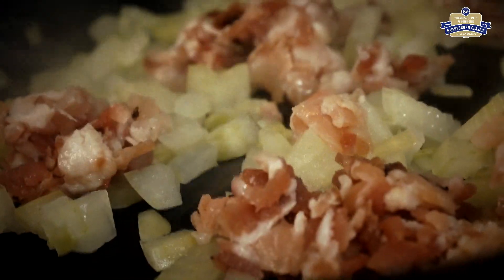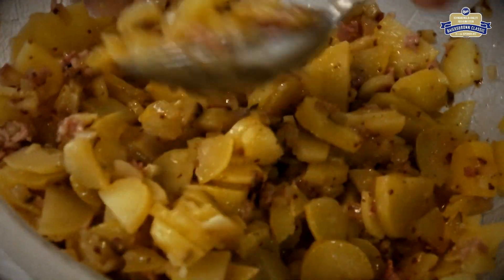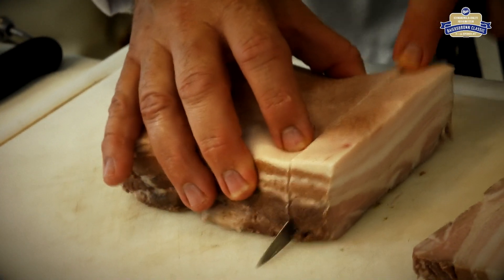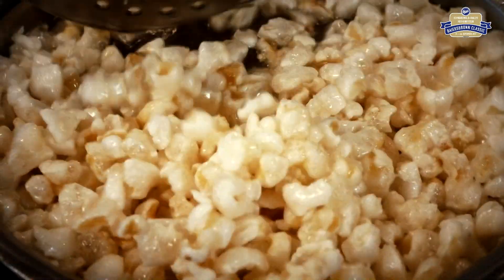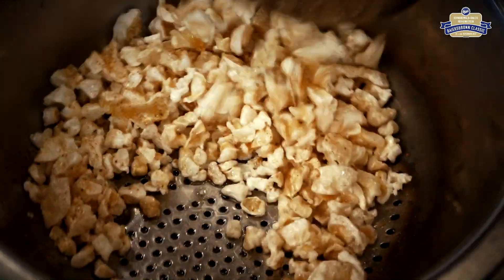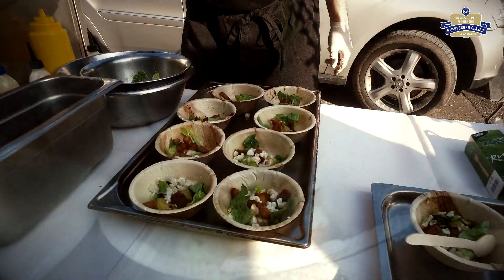Kleingewürfelte Zwiebeln, Speck und Kartoffeln – fertig ist der Kartoffelsalat. Und der Chef schmeckt persönlich ab. Der Schweinebauch wird gewürfelt und in siedendem Fett knusprig gegart. Das Schweinebauchpopcorn wird ebenfalls frisch gebacken und als Garnitur verwendet. Das Auge ist bekanntlich mit. Und eine Stärkung zwischendurch ist bei allen Teilnehmern willkommen.